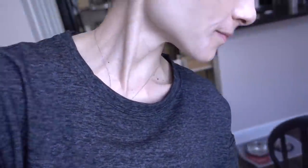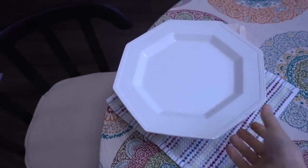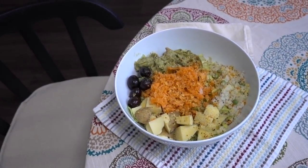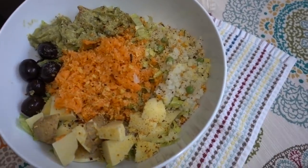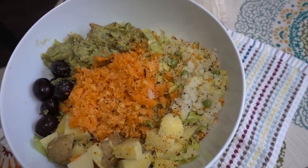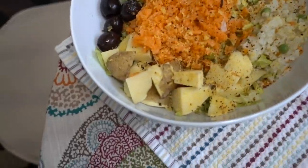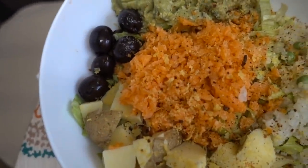Mom made a salad — you need one of those domes like they have on 'The Crown.' Wow, that looks really good! It's got romaine, cauliflower rice with peas, Mrs. Dash Southwest seasoning, nutritional yeast, black olive, potato, avocado, and shredded carrots. Looks delicious!